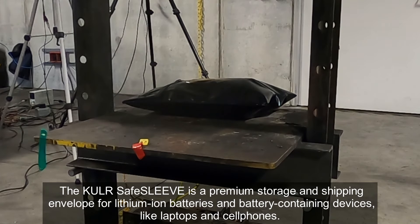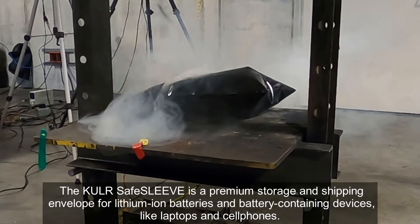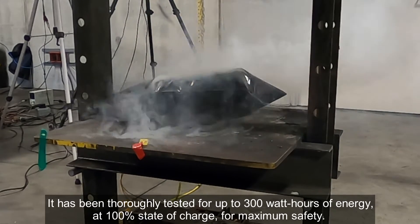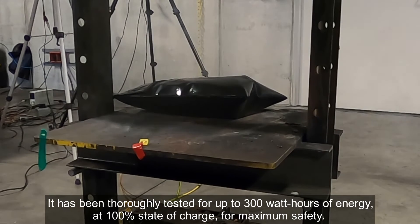The Cooler Safe Sleeve is a premium storage and shipping envelope for lithium-ion batteries and battery-containing devices like laptops and cell phones. It has been thoroughly tested for up to 300 watt hours of energy at 100% state of charge for maximum safety.